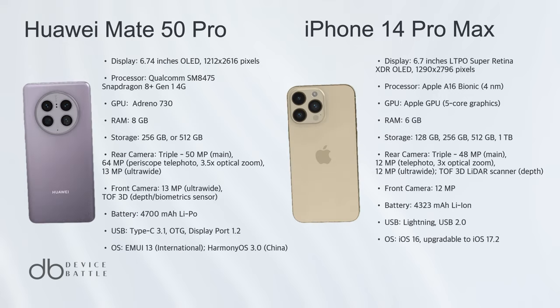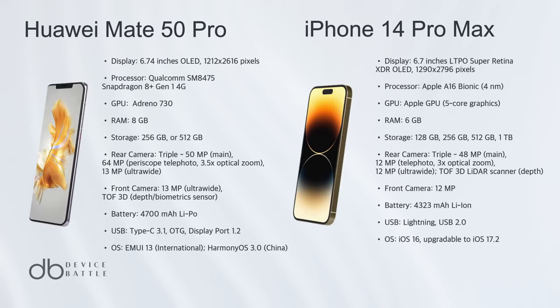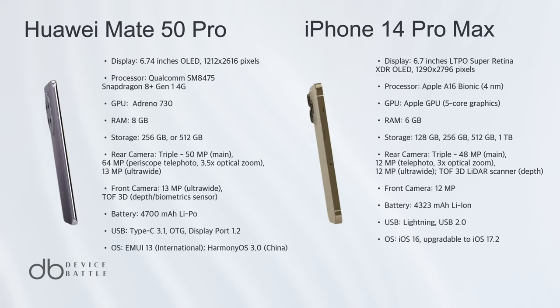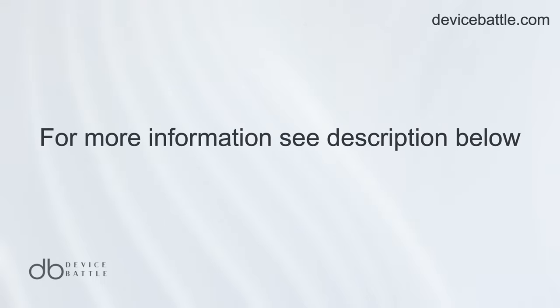The main differences lie in their operating systems, camera capabilities, and ecosystem integration, making the choice largely dependent on personal preference and brand loyalty. Thanks for tuning into Device Battle. With your host Hannah, your phone comparison guru. Stay savvy.